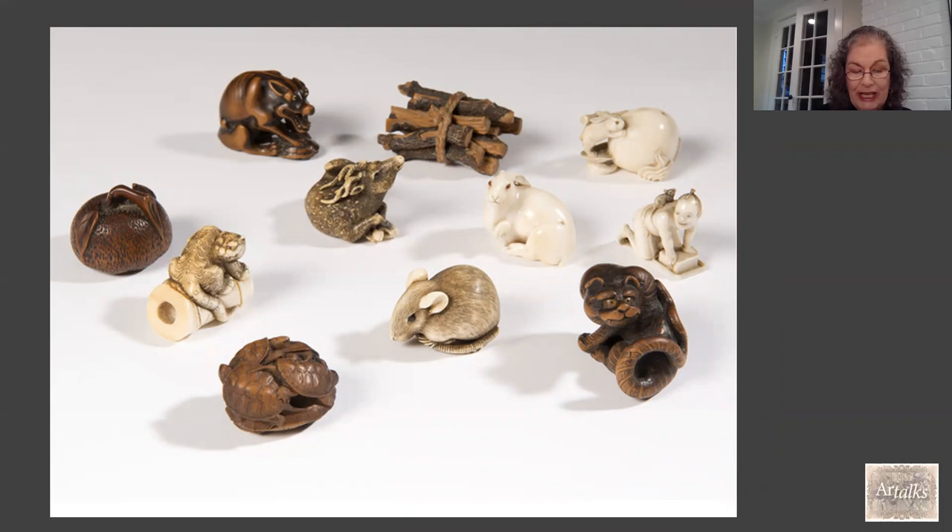Here are some netsuke from Edmund de Waal's collection that still exists today. Netsuke were initially worn by the warrior class, and therefore became quite a symbol of status. They were made from many different things — simple pieces of wood or shell — but over time they morphed into intricate, wonderfully carved, and elaborate miniature sculptures.